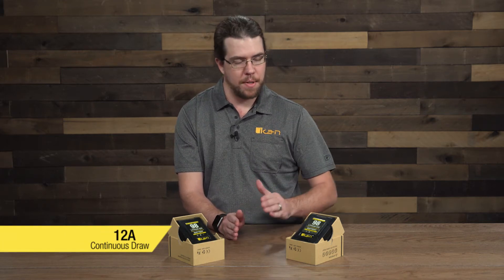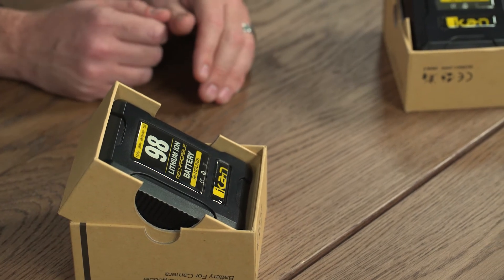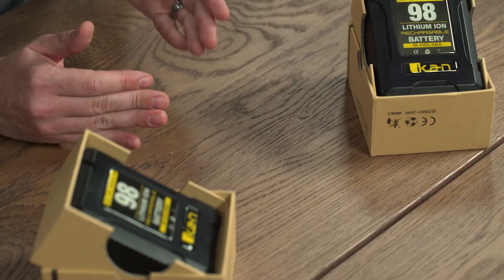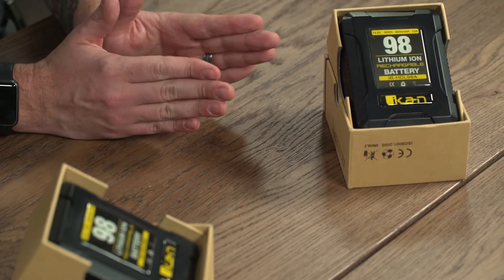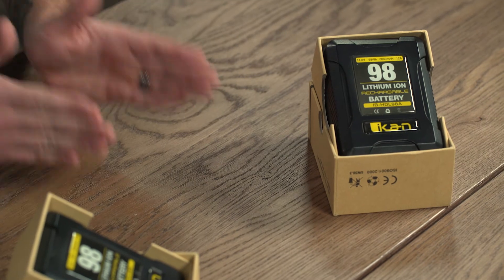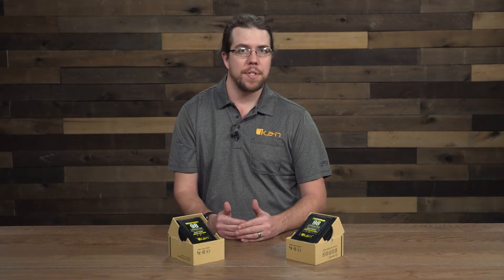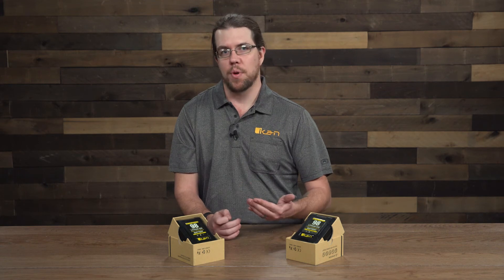That means that through the use of P-taps and P-tap splitters, through the USB output, putting it onto a distro plate, you can have up to 12 amps being pulled out of this battery simultaneously and it'll still power everything you have plugged into it. That's a lot different from previous batteries where the maximum draw was 6 amps for the very old ones, or 8 amps.